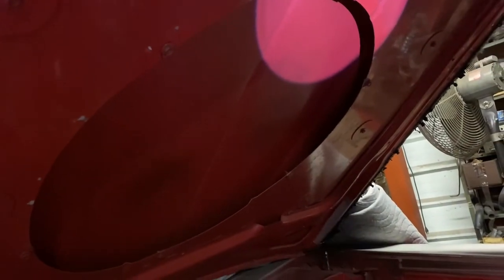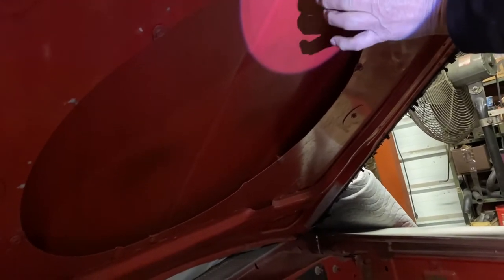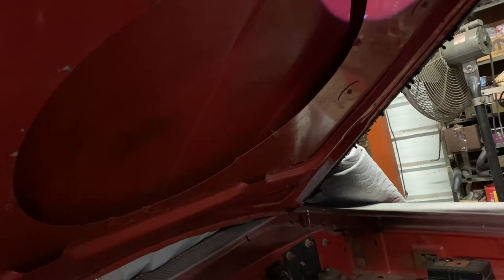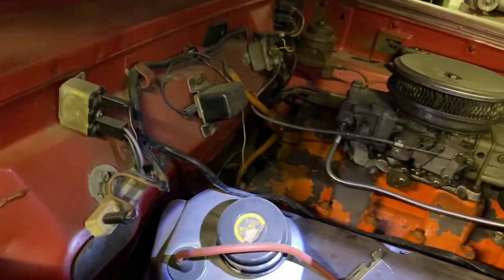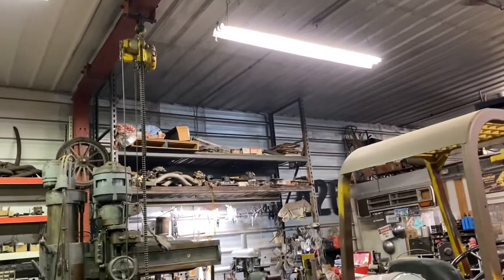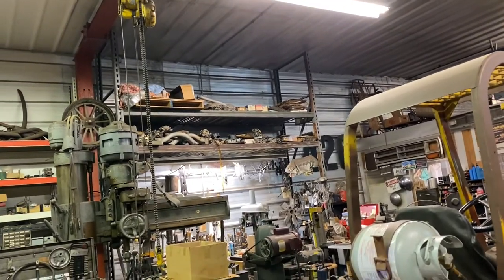Those little dimples in there — those nuts have room to clear. Do you have a cross-ram for this car? Yes. If you look up there on that wall, I think I see it.